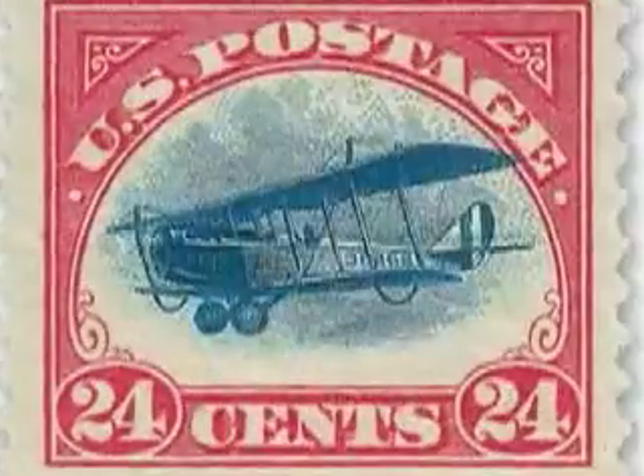During the month before the May 15th inaugural flight, officials at the Bureau of Engraving and Printing were frantically trying to prepare a special stamp for the new 24-cent air mail rate. The Bureau's chief stamp designer, Claire Aubrey Houston, was assigned the task of creating a distinctive bicolored design. The vignette, the central part of the stamp,